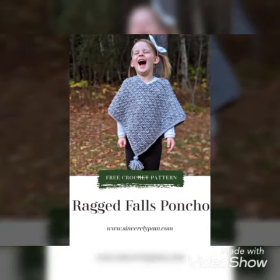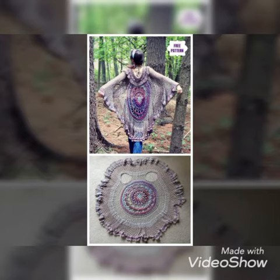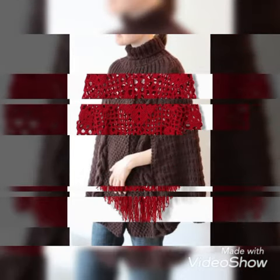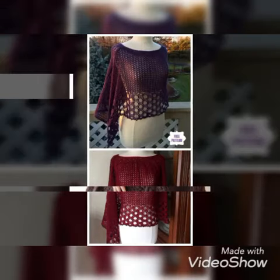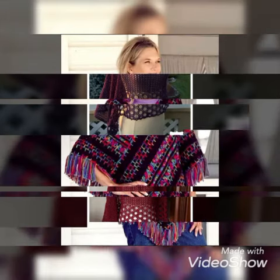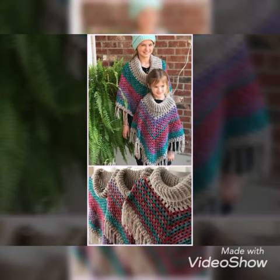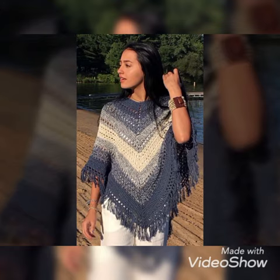If you want to see more crochet designs — including baby frocks, baby shoes, baby rompers, baby caps, cardigans, sweaters, hooded jackets, and gloves — you can visit my channel. I have already uploaded videos on all these topics. Thanks for watching and subscribing. Take care and goodbye until the next video. Allah Hafiz!